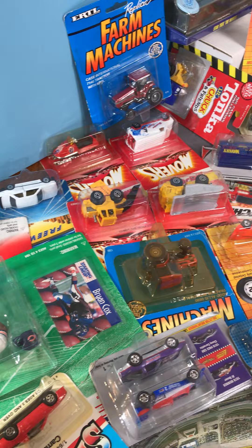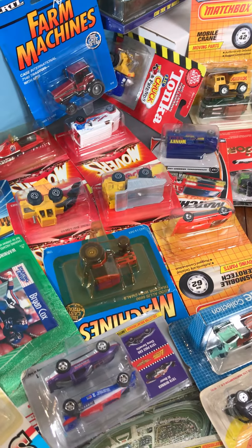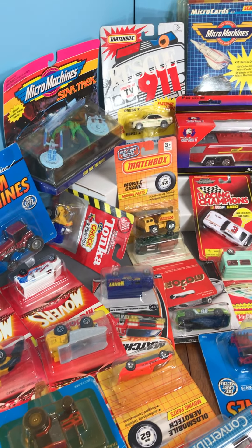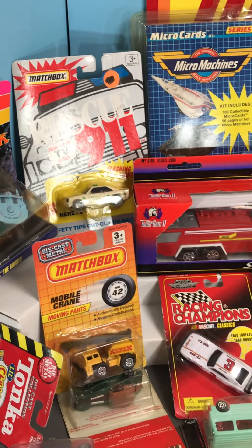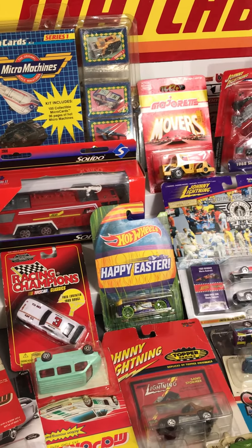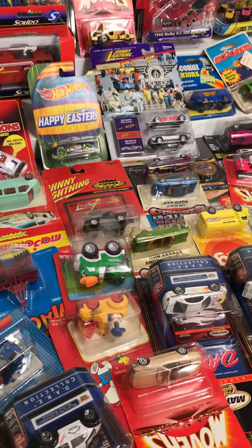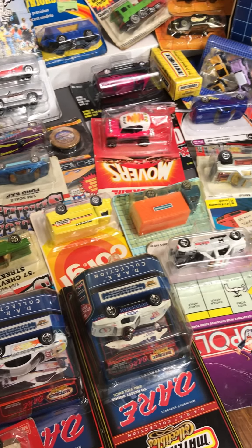Johnny Lightning, Corgi — had a baseball dude in there randomly, some tractors, carded Matchbox, Micro Machines, Rescue 911, Mercedes there, that's kind of cool, Salido firetruck in the box, lots of Majorettes on the cards, Johnny Lightnings, more Ertls, Corgi Jrs.